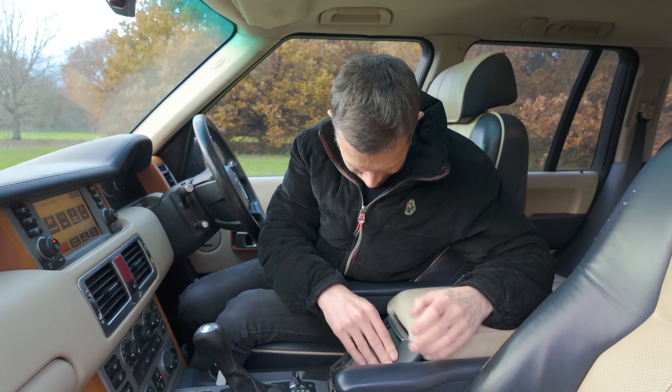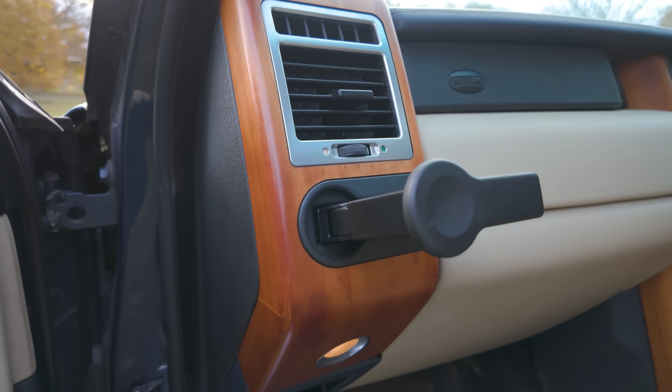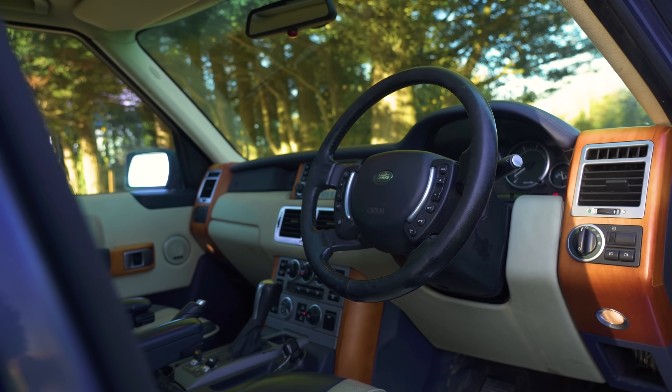There's a cup holder — and another one! These are the kind of things that often get broken in older cars, but here they seem to work.